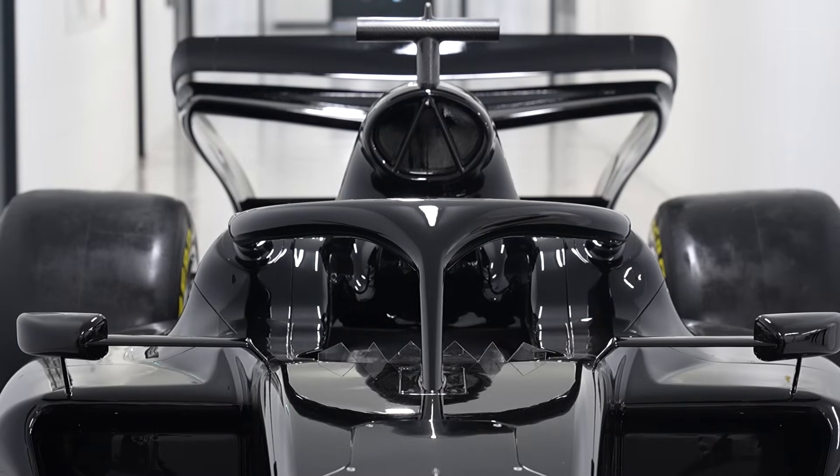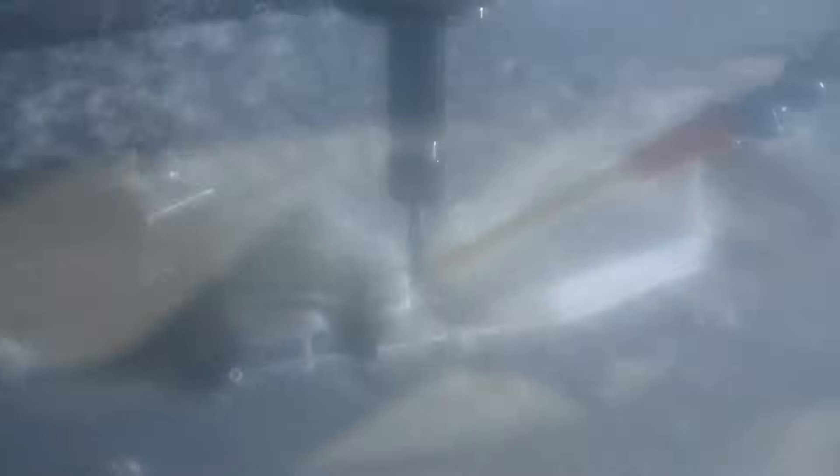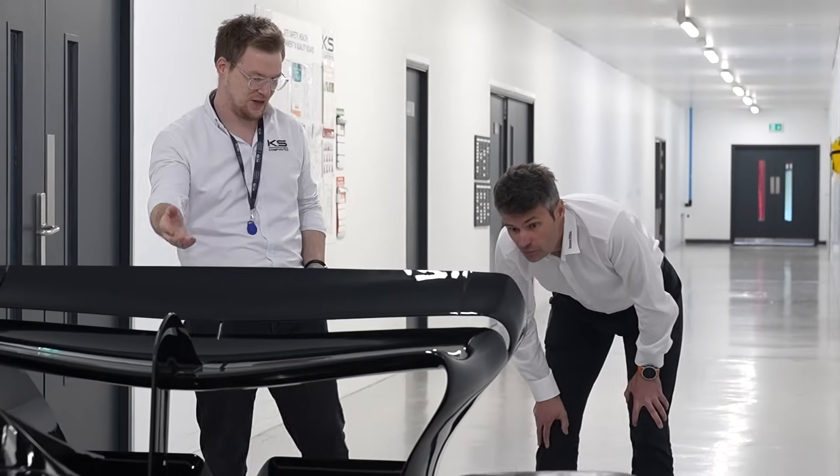One of the first things to come into the building was the CNC machines. At that point we identified we really needed a CAM package that could get the most out of our machines. So we went to market, we evaluated the options, and it was clear from the outset that HyperMill was the right choice.